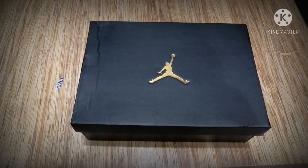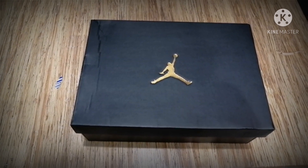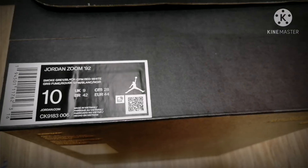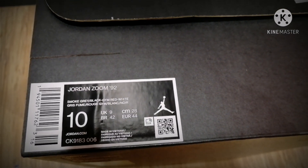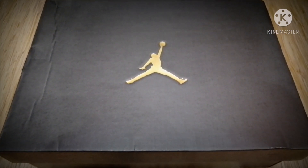Hello everyone, how are you today? I'm going to review the Chodan shoes, a newly arrived shoe in Kobe — it's the Chodan Zoom 92. Let's see inside the box and how the shoes look.